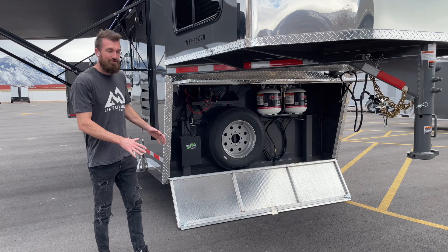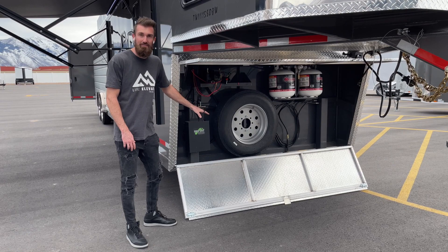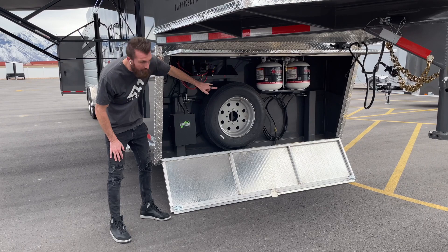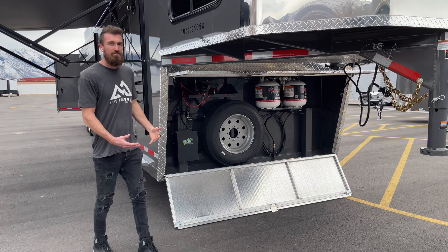Here's a look at the gooseneck storage compartment. Trails West has a butterfly door on this — it opens from the top and the bottom so you get full access. Since the spare tire on an 8,000-pound axle is heavy, the bottom hinges out to give more access. There's a battery tray where we can add more batteries, dual five-gallon propane tanks with an auto-switching regulator, and the hydraulic system for the two automatic leveling jacks. That's pretty much the whole overview of this trailer.